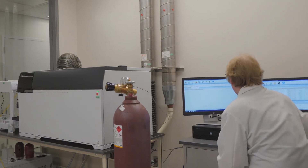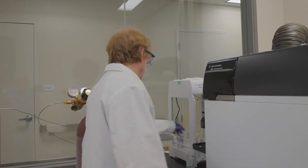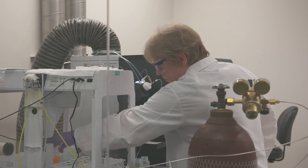Instrumentation such as the triple quadrupole inductively coupled plasma mass spectrometer offers unparalleled performance for the removal of polyatomic interferences, allowing for trace analysis in the most demanding matrices.